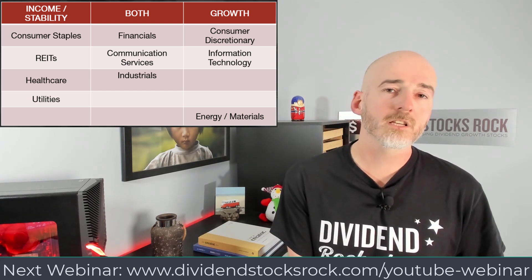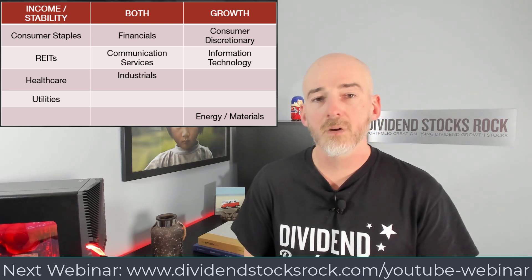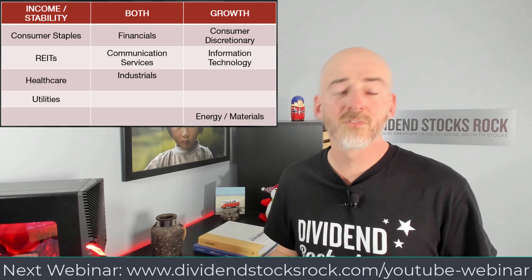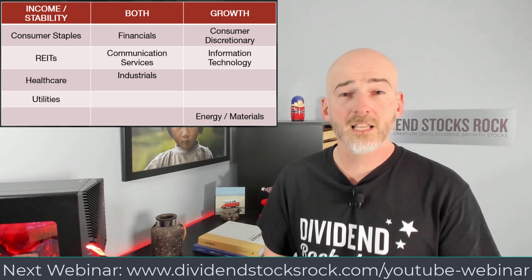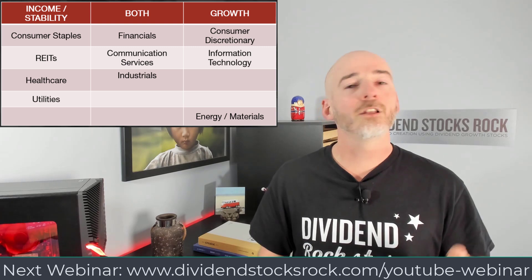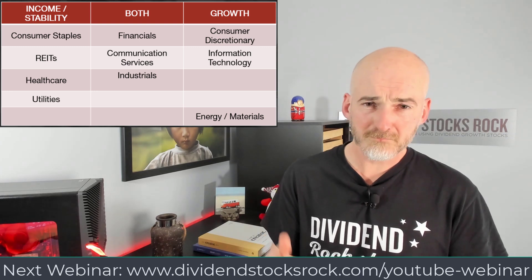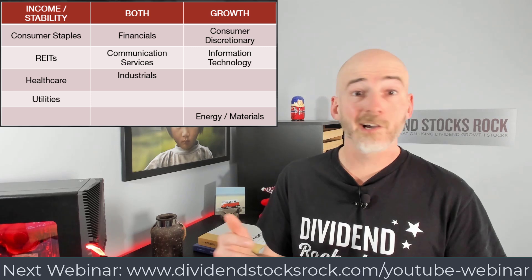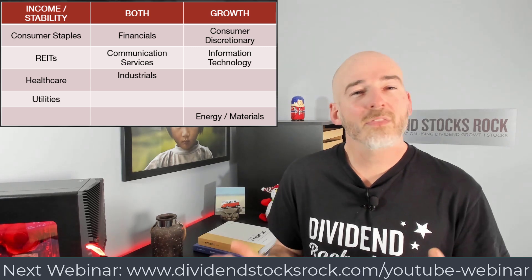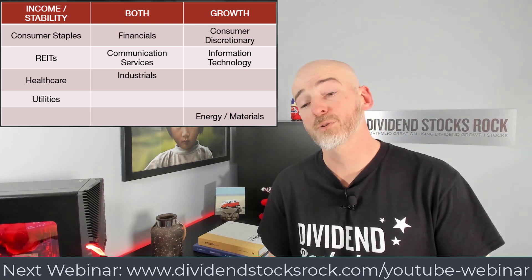On the growth side, you have consumer discretionary, following the economy — when the economy booms, those companies make a lot of money. For information technology, from a dividend growth perspective, semiconductors and software companies like Microsoft are great. Go for the old tech, those mature enough to pay a dividend. You're better off with low-yield, high-growth stocks such as Microsoft, Texas Instruments, Broadcom, or Apple. Just go with mature businesses that still generate a lot of cash flow, grow their business, and reward shareholders.